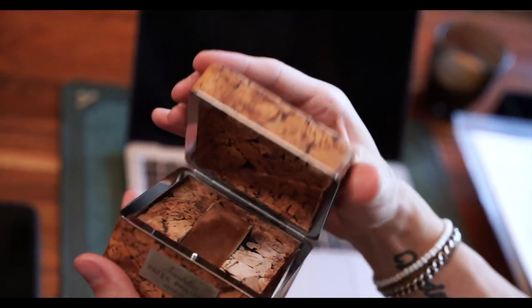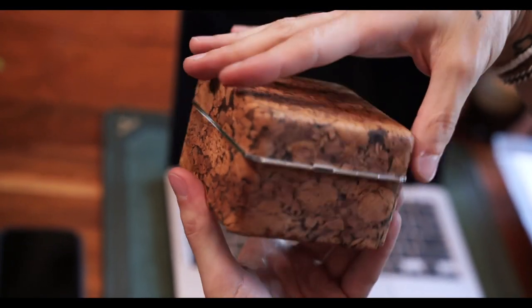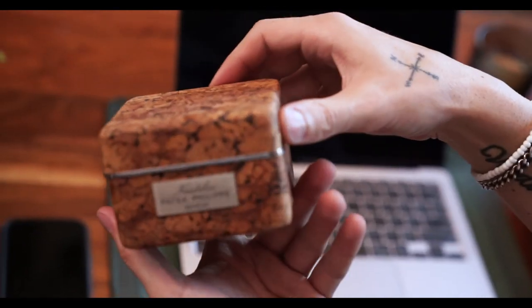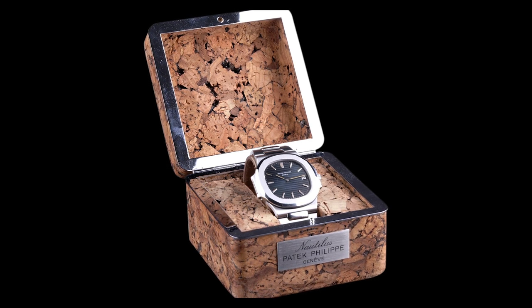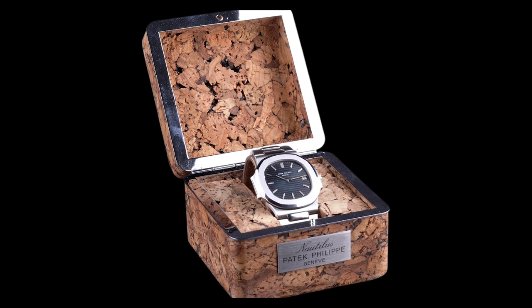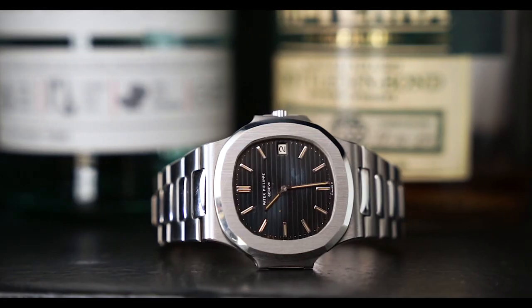We also have an original Nautilus cork box, and these boxes are insanely rare. This one includes its original fold-over insert and is in really good condition. These cork boxes were either discarded or tended to crumble apart over time — the box is essentially pressed cork. Much like the watches themselves, these boxes have become insanely desirable within the collector community. In fact, just the cork box alone is now trending upwards of $18,000 to $25,000.